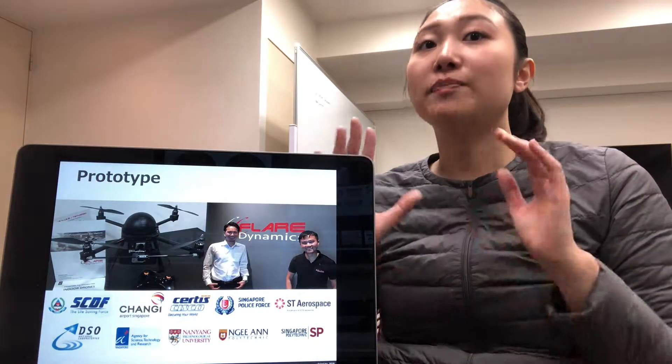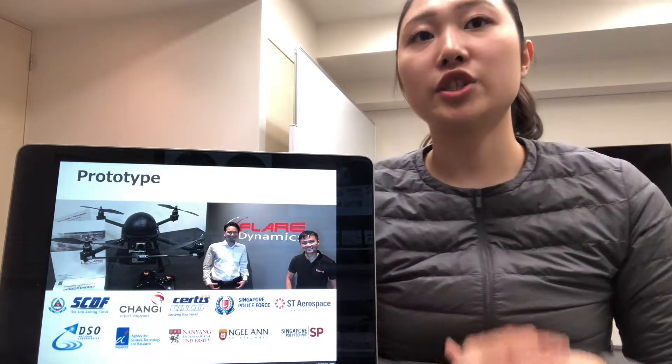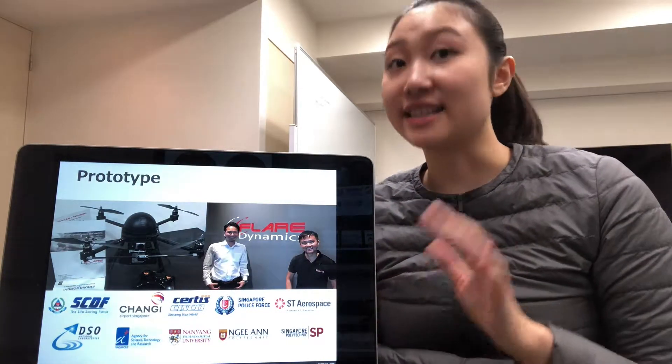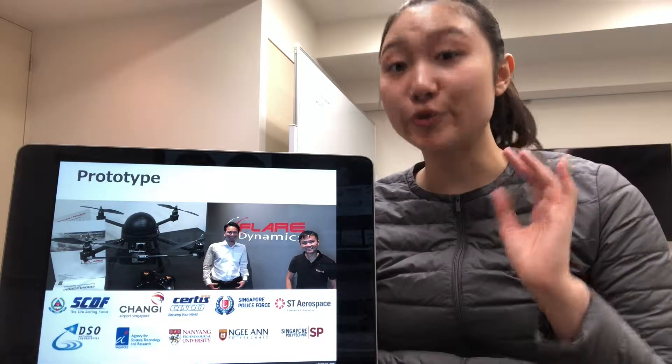Right now, we are working on a prototype with Flare Dynamics, which is a drone manufacturer in Singapore, having good ability to make small drones.